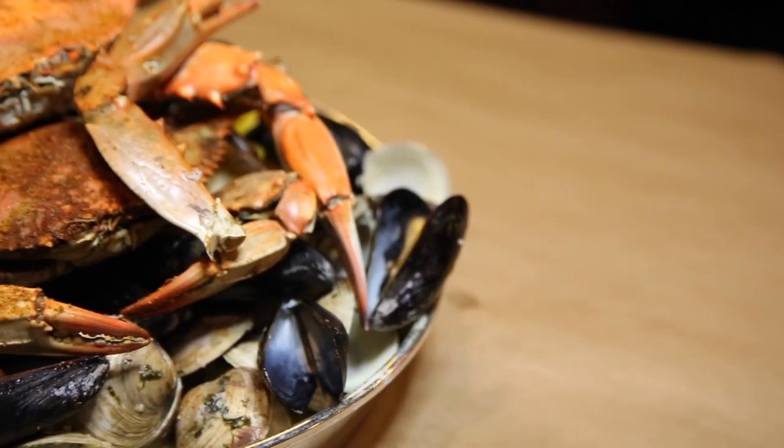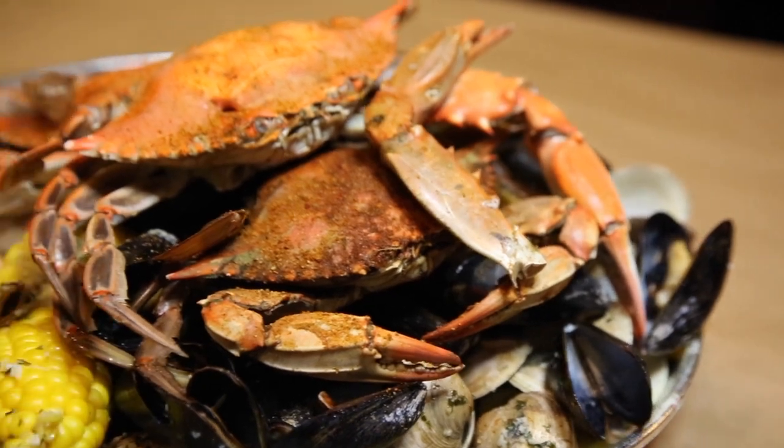Favorite menu item has to be the snow crab legs — gotta get the snow crabs. I always order the garlic steamer because it has blue crabs, snow crab, dungeness, shrimp, and corn on there.